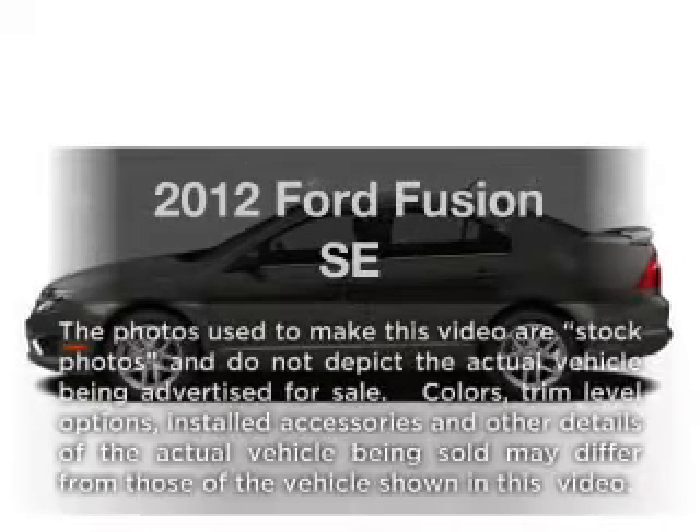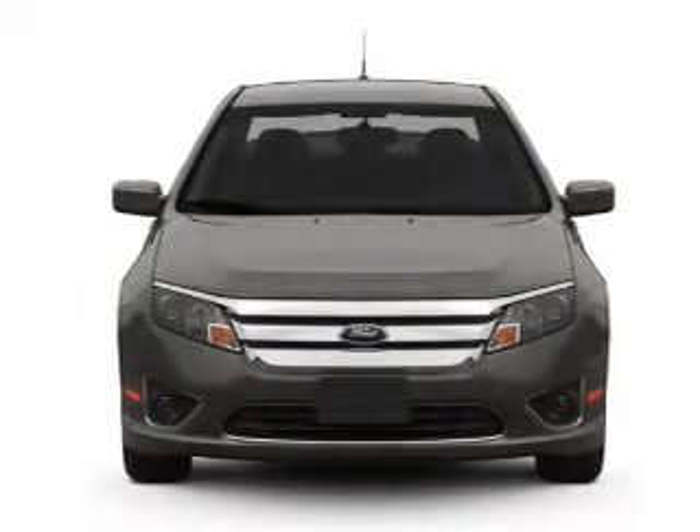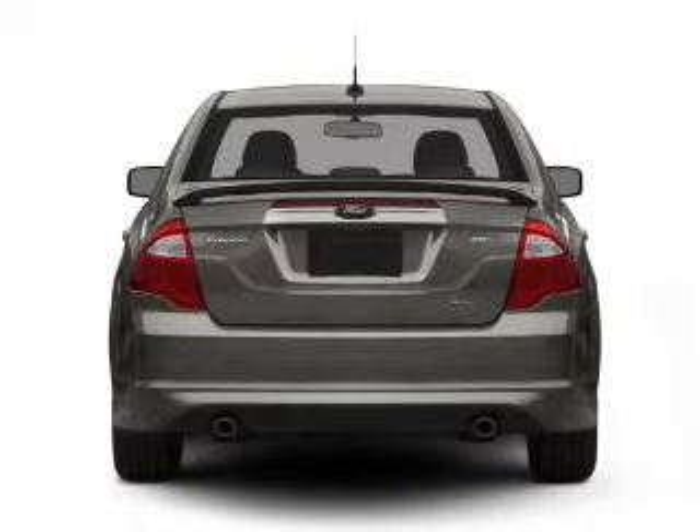Check out this 2012 Ford Fusion. If you're looking for an automobile with great attributes, look no further. With an efficient four-cylinder engine connected to a smooth-shifting, six-speed automatic transmission.